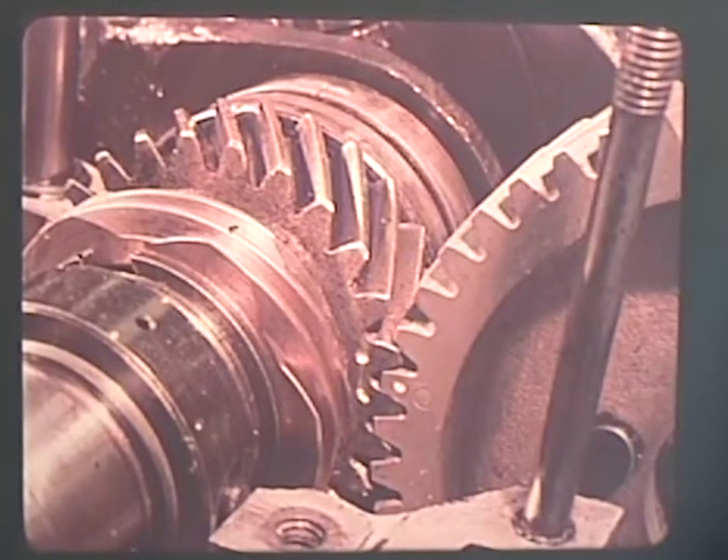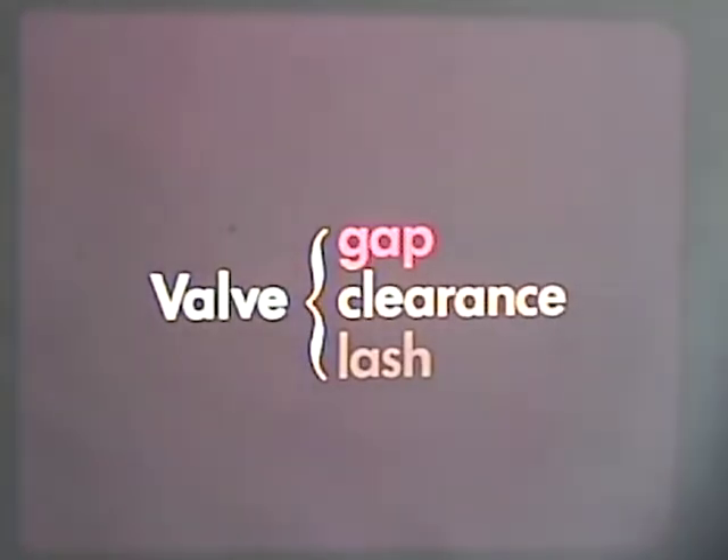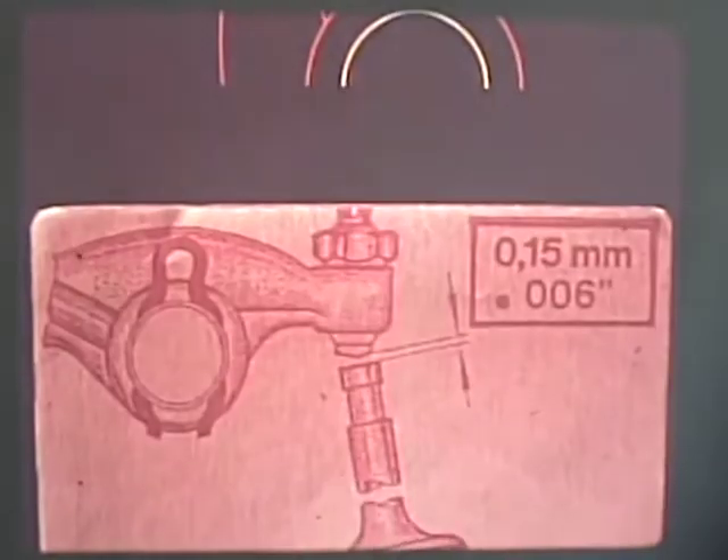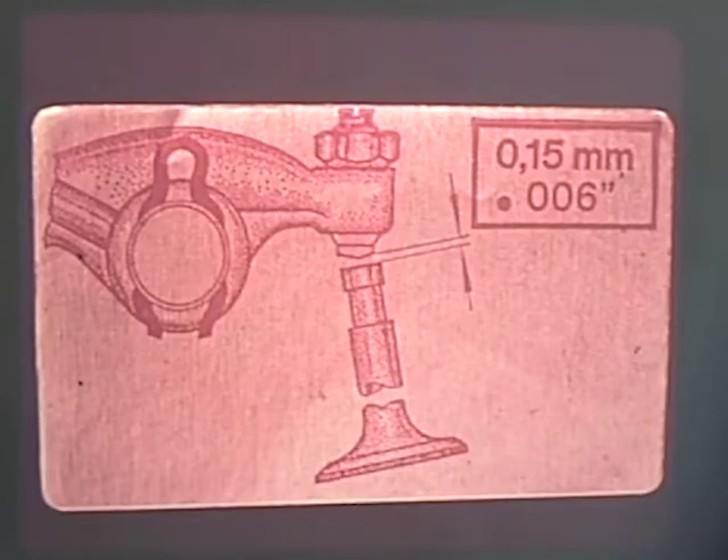Obviously, once the camshaft gear has been properly installed, valve timing as such will not change. However, other factors can affect the timing — principally valve gap, otherwise called valve clearance or valve lash. This is the total spacing between the rocker arm and the valve stem. The clearance on engines manufactured after November 1964 should be 0.15 mm or 0.006 inches when the engine is cold. The correct valve gap for the car should appear on a label on the fan housing. The spacing is most conveniently measured between the valve stem and the rocker arm.